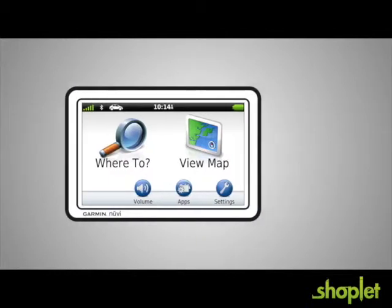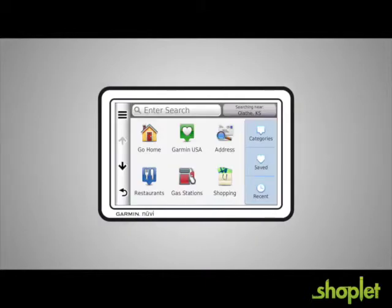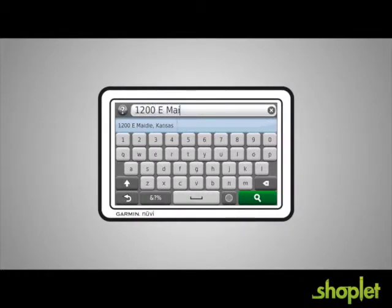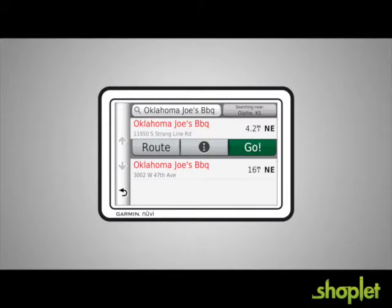The Garmin Nuvi has always been really easy to use to look up addresses and find points of interest. But on the new 2012 models, we've made it even easier with InstaSearch and InstaRoute. Just begin typing. If it's an address, enter it just like you'd write it. To look up a popular point of interest, start typing the name, and predictive text helps Nuvi figure out where you want to go fast.